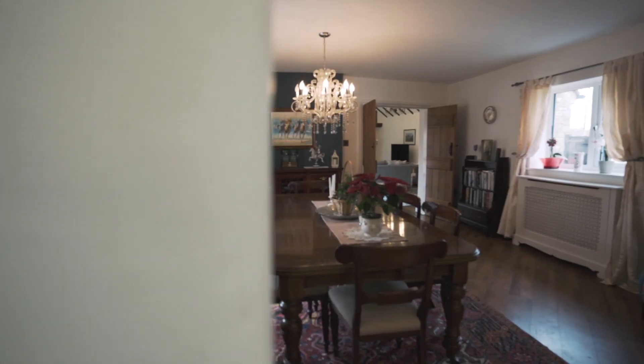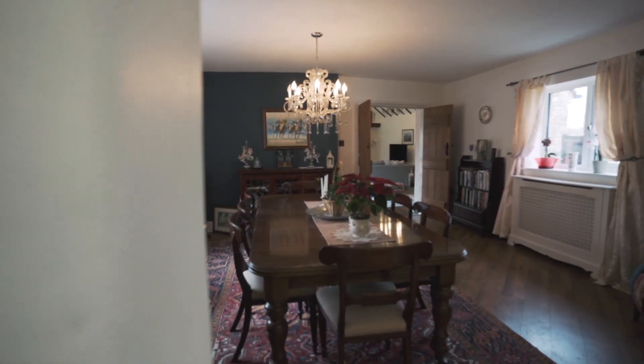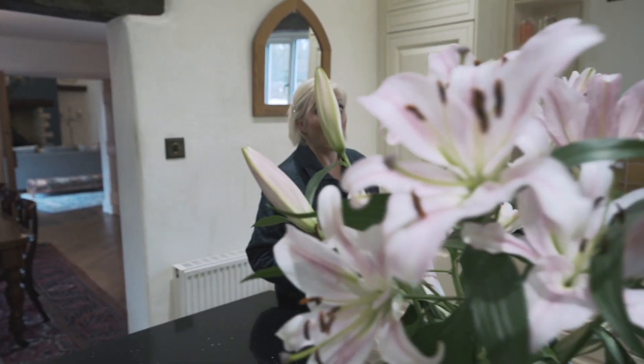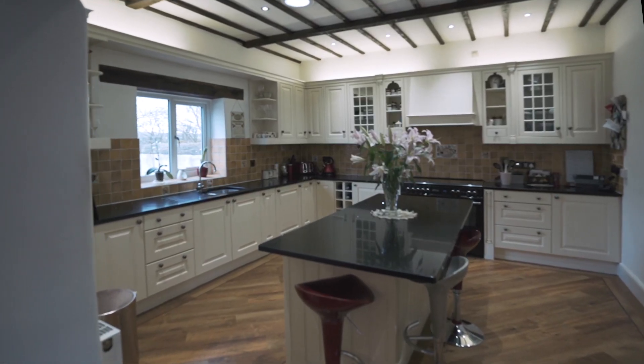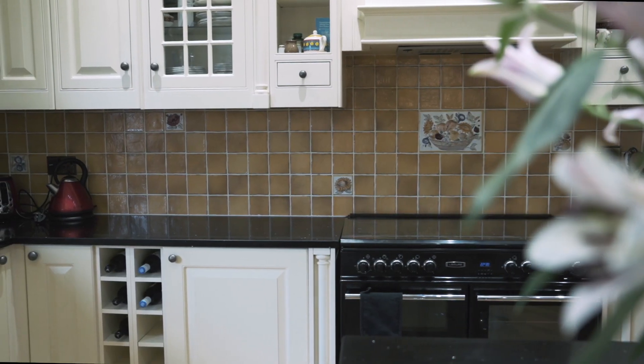From the lounge, you walk through beautiful wooden doors that lead into the dining room, a formal space perfect for entertaining all of the family. Centrally located, the kitchen is the real hub of the home — a beautiful space with plenty of storage and plenty of worktop space. We think this room is absolutely superb.